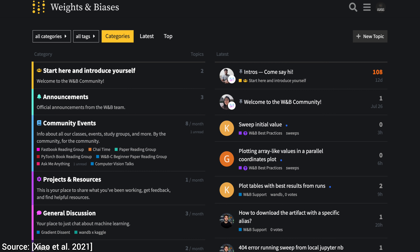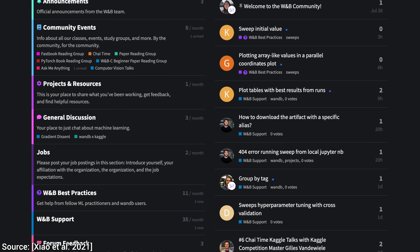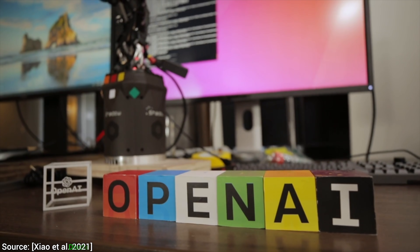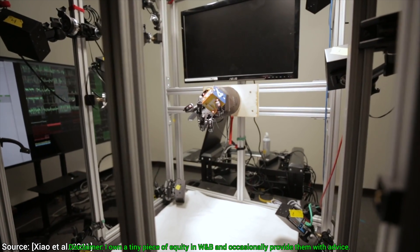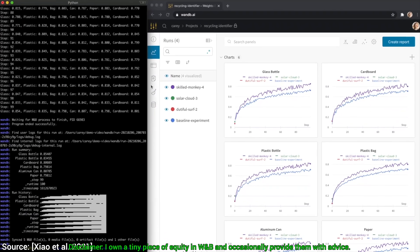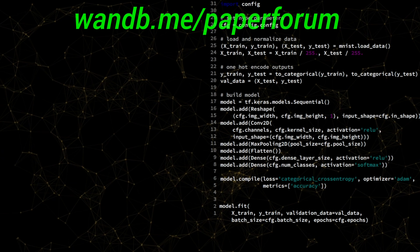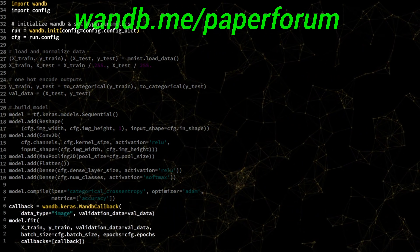This video has been supported by Weights and Biases. Look at this — they have a great community forum that aims to make you the best machine learning engineer you can be. I always get messages from you fellow scholars telling me that you have been inspired by the series, but don't really know where to start. And here it is! In this forum, you can share your projects, ask for advice, look for collaborators, and more. Make sure to visit wnb.me/paperforum and say hi, or just click the link in the video description.